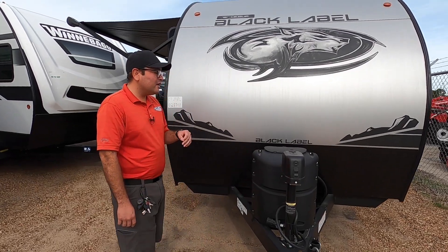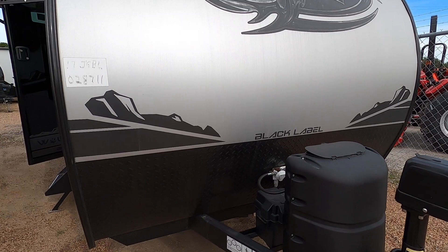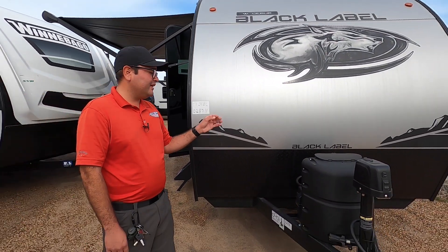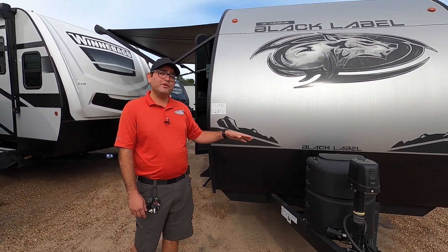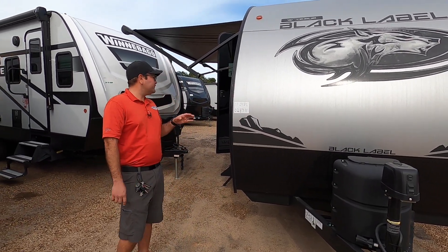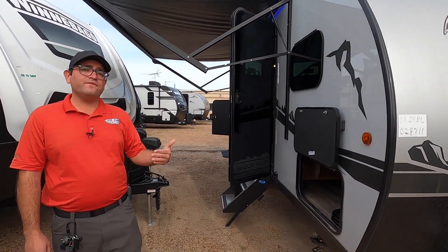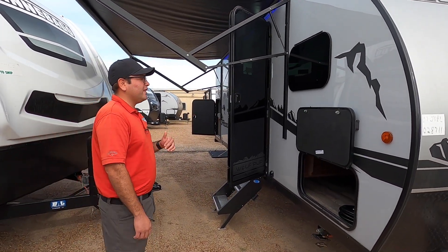Here we have one propane tank. At Cliff Jones, we make sure that it's filled up and ready to go so you can go camping right away. We also have the battery pre-installed with the juice pack set up, already included with your purchase. We don't have hidden freight or prep-and-ready charges here at Cliff Jones. This RV is 23 feet four inches total length and weighs just under 4,300 pounds, which is ideal for lightweight tow vehicles.